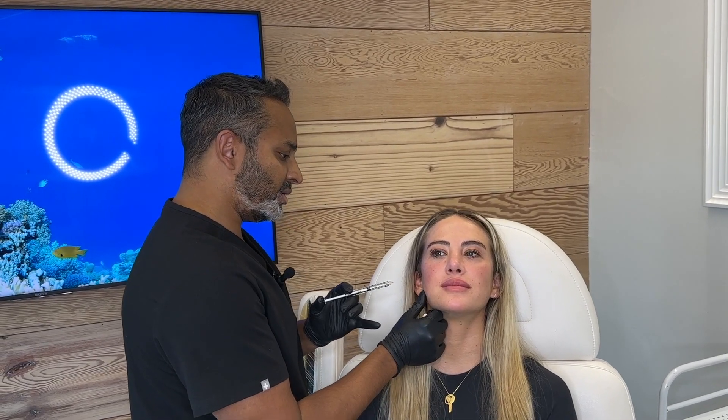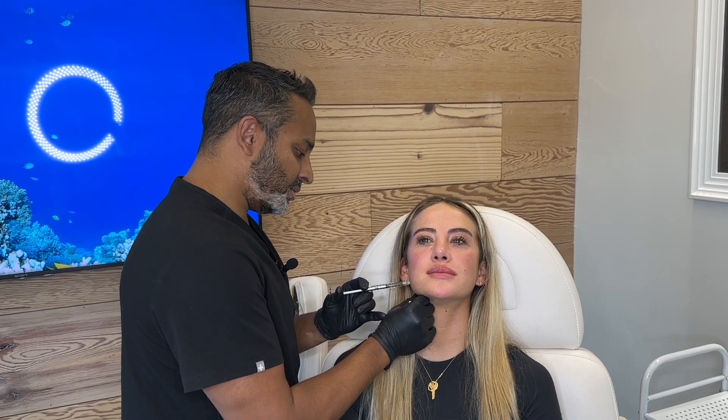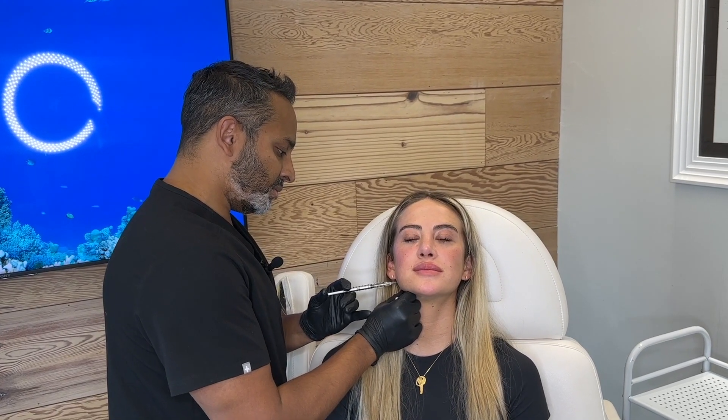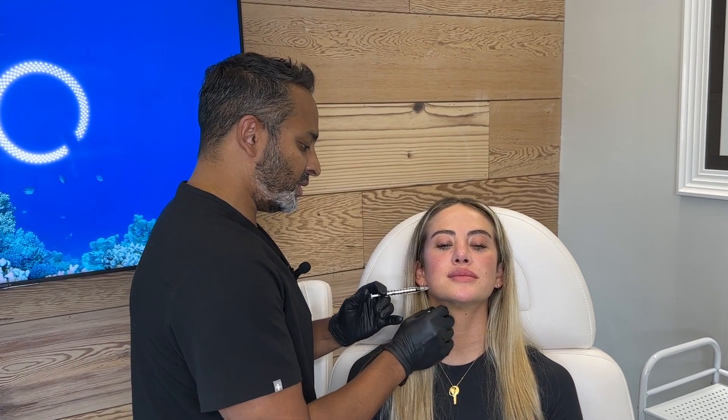Do you have headaches? No. Clench? Keep clenched. Cool. Don't lie down for four hours.